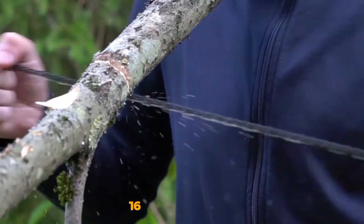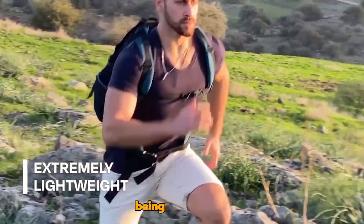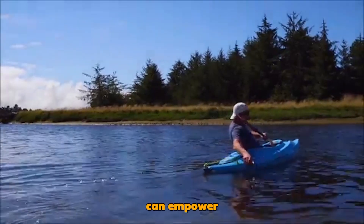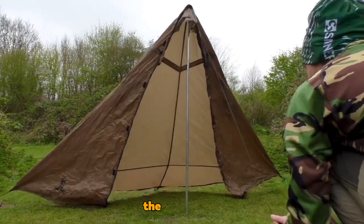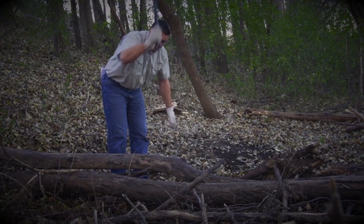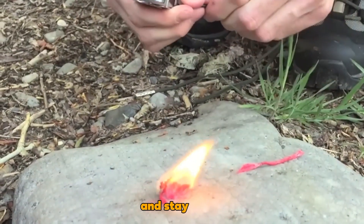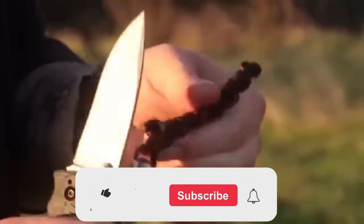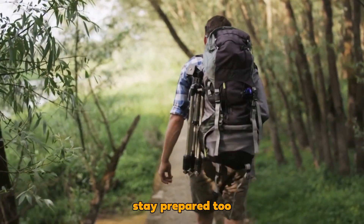So there you have it — 16 survival gadgets that can make a real difference when the going gets tough. Remember, being prepared is not just about survival, it's about peace of mind. These gadgets can empower you to handle various situations effectively. Whether you're camping in the wilderness, facing a power outage, or just looking for a reliable multi-tool, these items should be on every man's radar. Stay safe, stay prepared, and stay ready for whatever life throws your way. If you found this information useful, feel free to subscribe, like, and share to spread the knowledge and help others stay prepared too. Thanks for watching.